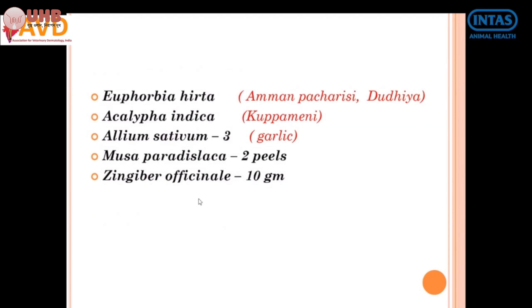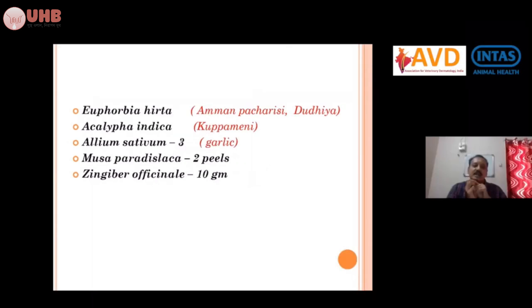Some cases have also been tried with herbal treatment. The herbs used are Euphorbia hirta and Acalypha indica — called 'guphamini' in Tamil, 'dhudhya' in Hindi, and 'saman pachersi' in Tamil. You collect one handful of leaves from each plant and make a paste. Add three pieces of Allium sativum, two or three banana flower florets, and 10 grams of Zingiber officinale (ginger), crush and make into a paste.